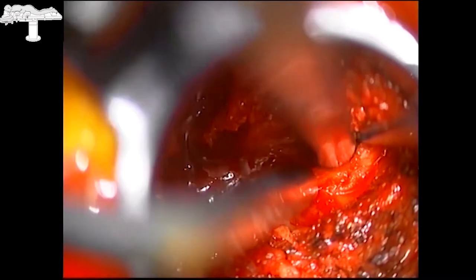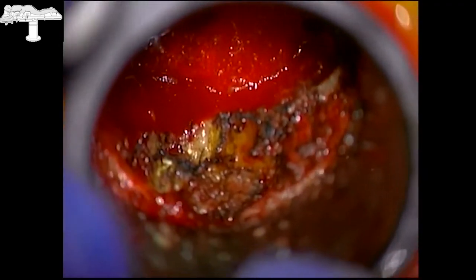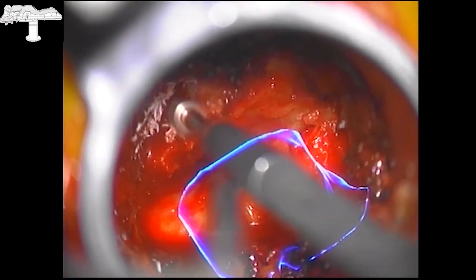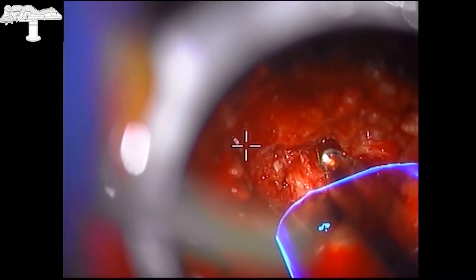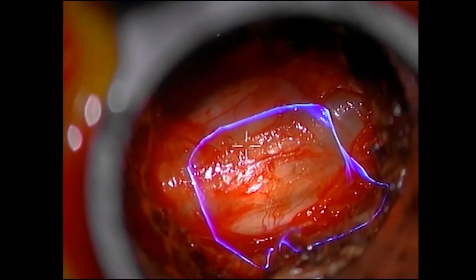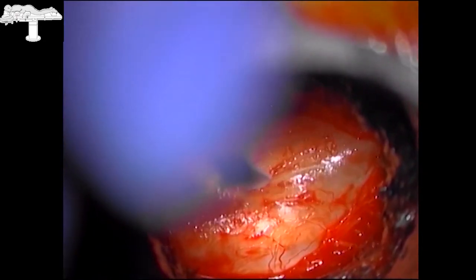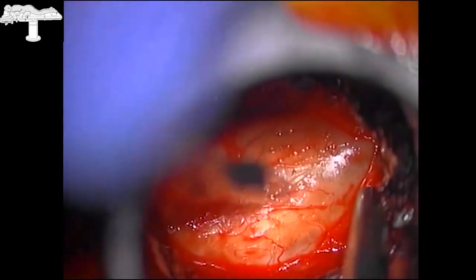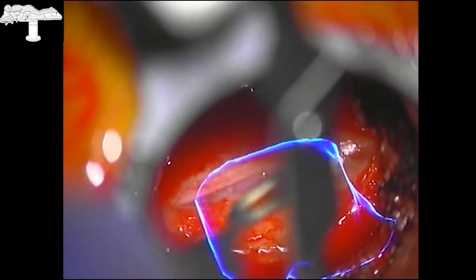We then tilt the tubular retractor and the patient away from the surgeon to achieve exposure of the base of the spinous process and the contralateral lamina. The dura is protected with suction, and we undercut the spinous process and the contralateral lamina, removing the ligamentum flavum to achieve bilateral exposure of the dural sac. We maximize the bony exposure based on augmented reality images to ensure the opening is large enough to accommodate safe resection of the intradural lesion.